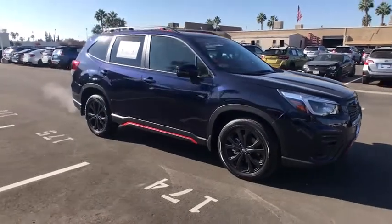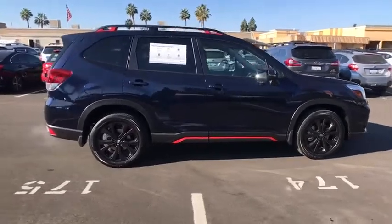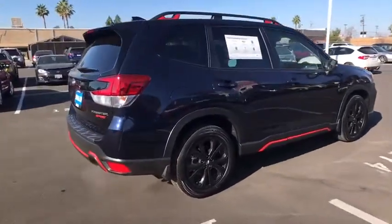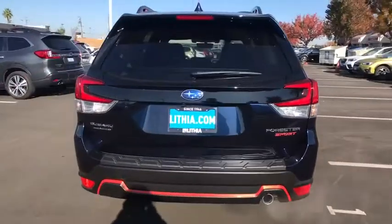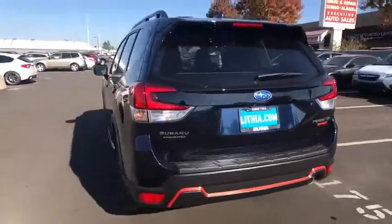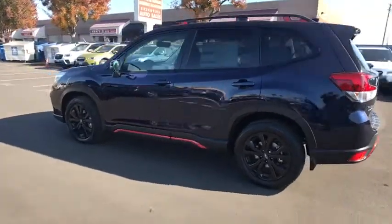Come test drive the 2021 Subaru Forester. The Subaru Forester is a sensible, practical, and affordable vehicle. It has an impressive, comfortable ride and handles well. Here are some of this vehicle's great options: remote engine start, keyless entry, backup camera.